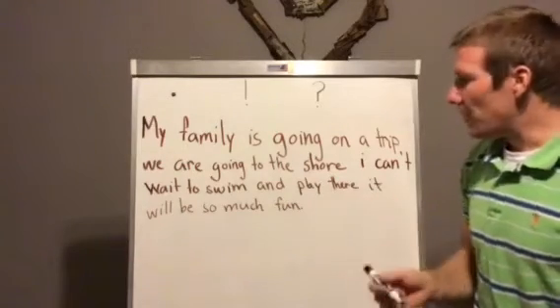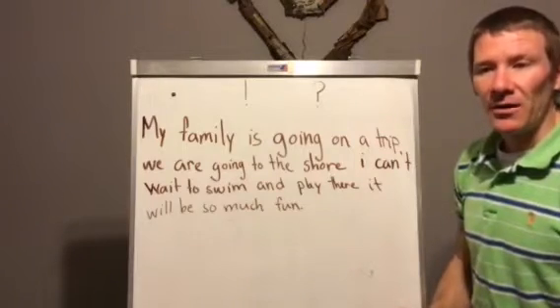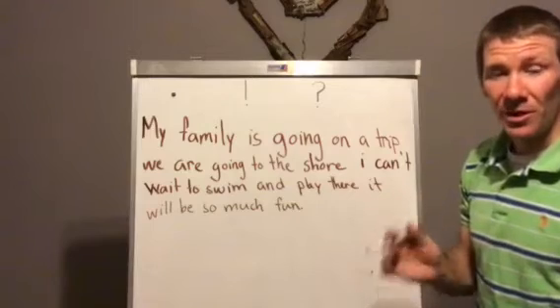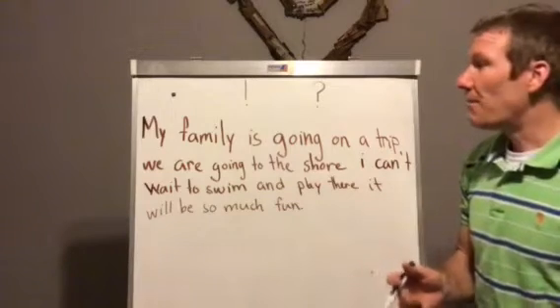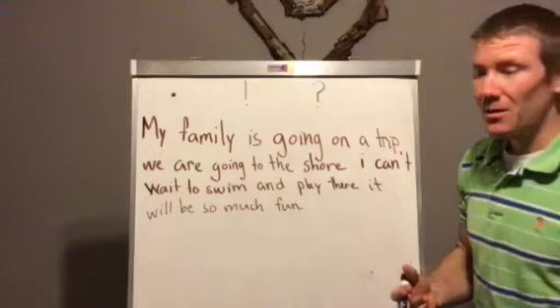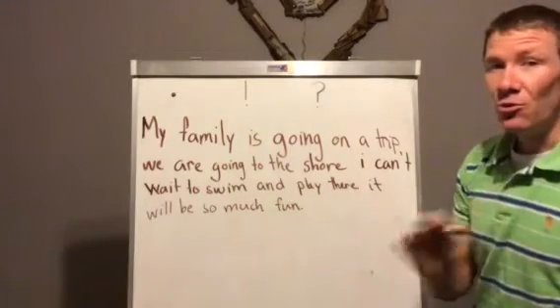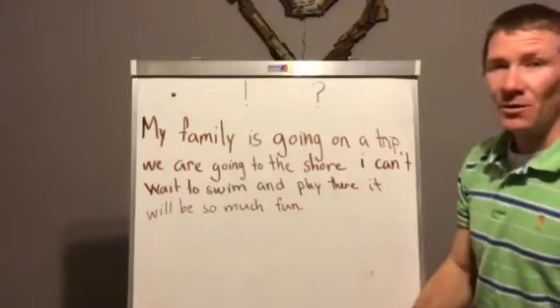I have a story here and it's about a family going away. I'm going to read my story. If you notice, I'm missing a lot of punctuation marks. Now that punctuation mark tells us to pause when we read. So I'm going to try to read it with only one period, and that means I do not pause. So here we go.